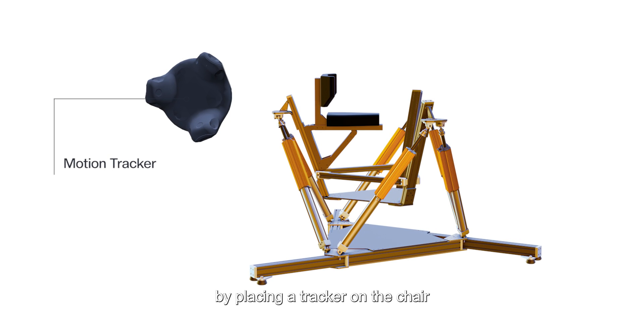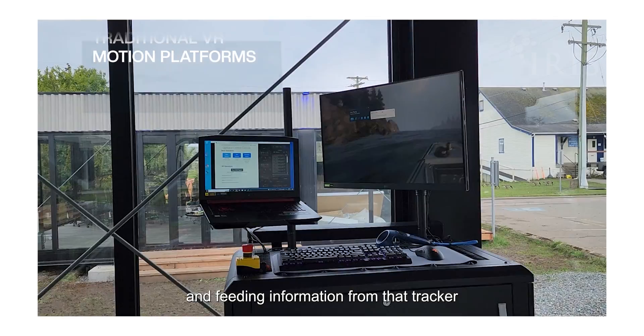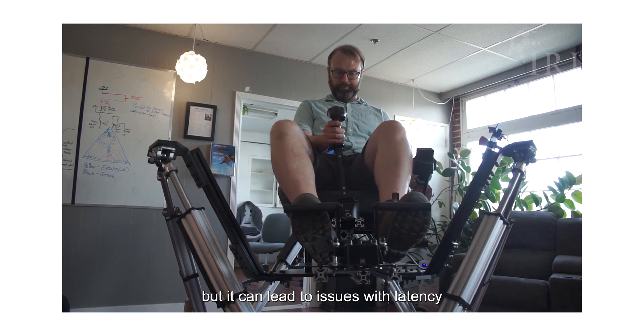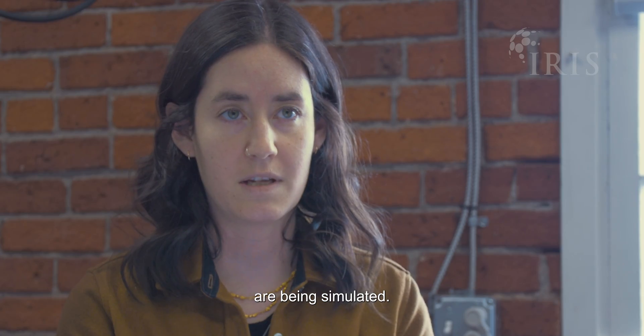Most platforms accomplish this by placing a tracker on the chair and feeding information from that tracker into the simulation. This is a workable solution in some instances, but it can lead to issues with latency and jitter, and it becomes entirely unworkable in any simulation where serious vibrations are being simulated.